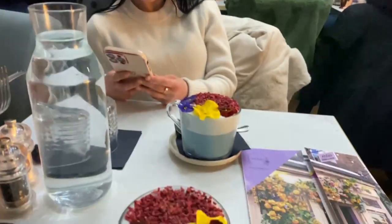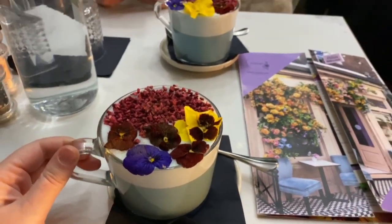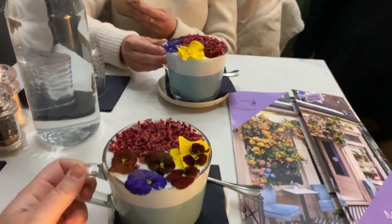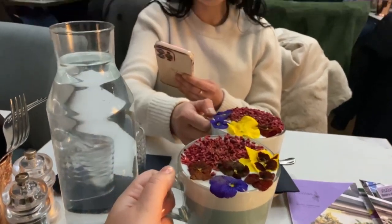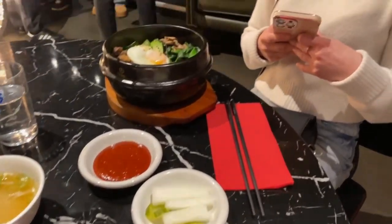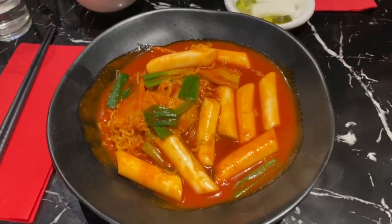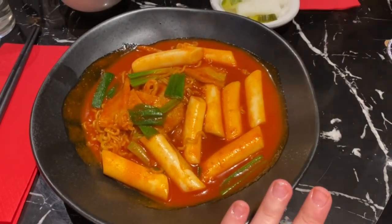I'm here with my friend Agnes — she's so cute. We got some blue matchas, which look very yummy. Cheers! Look at this food, it's amazing. She's going to try the bibimbap and I'm going to have my tteokbokki with noodles.